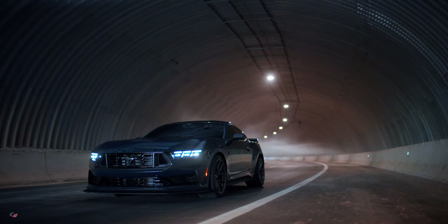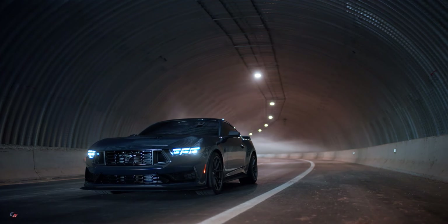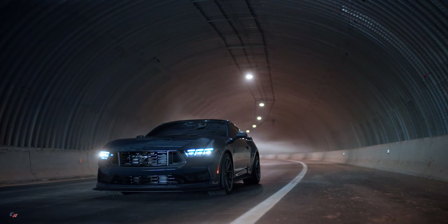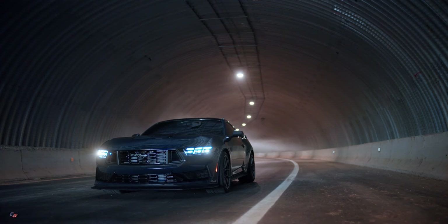Ford has yet to announce pricing and availability details for the 2024 Mustang Dark Horse, but it will likely start at around $60,000.